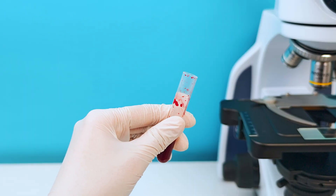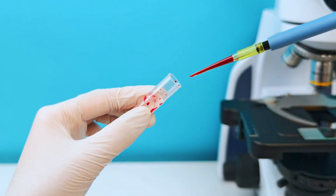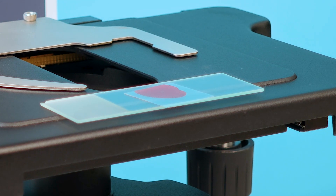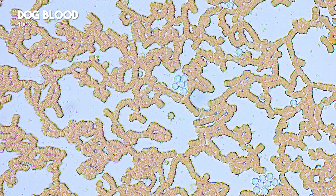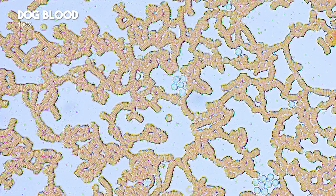Dog blood. At 200x, red blood cells' shapes are not clear, but you can see them stacked together with white blood cells clustered. At 20x, white blood cells are clearer, arranged in clusters like a honeycomb. At 40x, red blood cells are more visible, resembling human red blood cells with a biconcave disc shape.